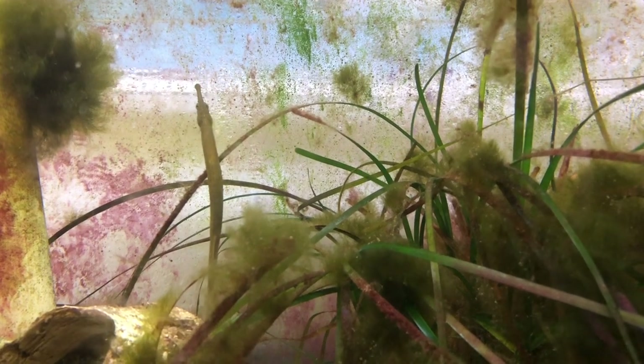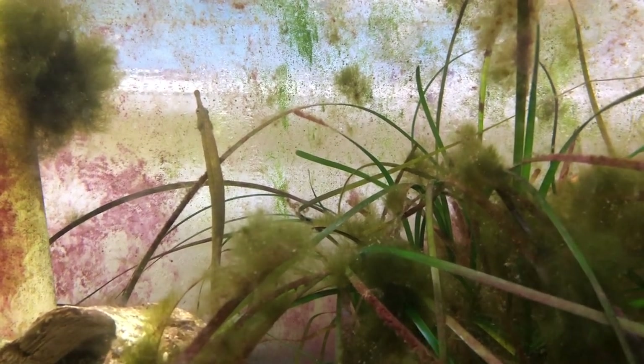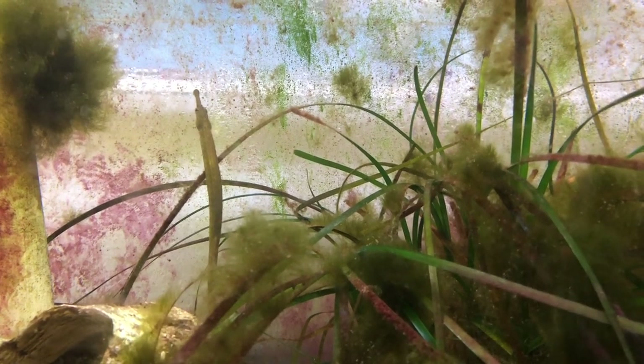Bay Pipefish also have very impressive camouflage. These fish live in nearshore eelgrass meadows in the Pacific Northwest. Not only do pipefish have the color and shape of a blade of eelgrass, but they also tend to swim in an upright position, mimicking the positioning and movement of eelgrass as well. This helps them to hide from their predators, which include large fish, gulls, and wading birds.